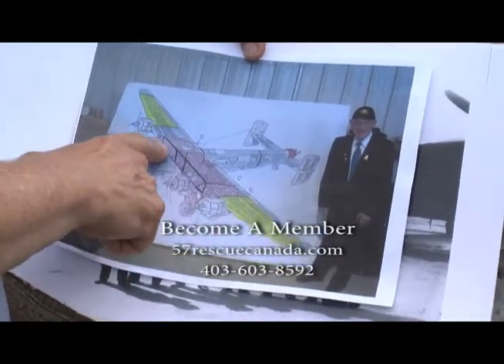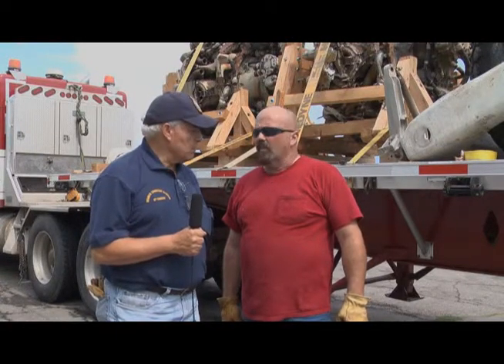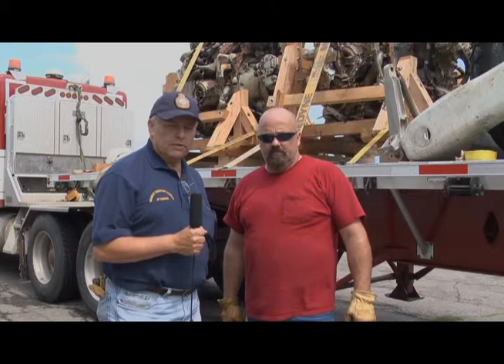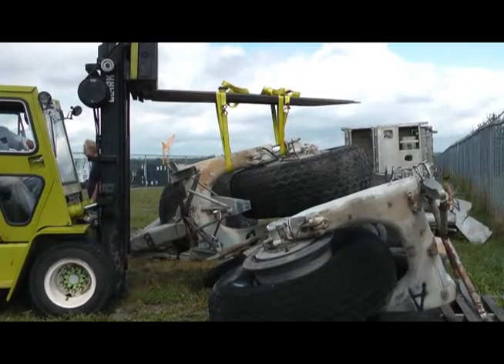The centre section of a Hastings is the same as a Halifax. We're here at the Canada Aviation and Space Museum, and Ivor from Mullen Trucking is here. He's going to take our parts for the Halifax project out to the Bomber Command Museum of Canada in Nanton, Alberta.